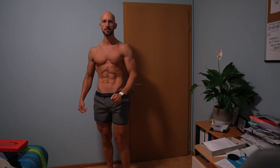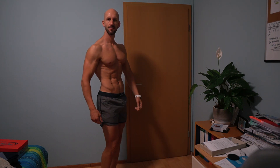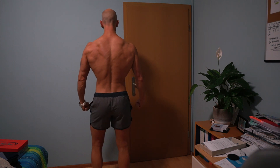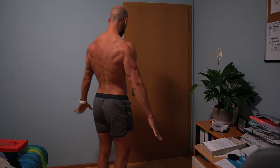Welcome to another video. In this video I just wanted to quickly share my morning fat loss routine — what I usually do in my mornings to achieve the physique I have now, the summer physique, and also to maintain it.